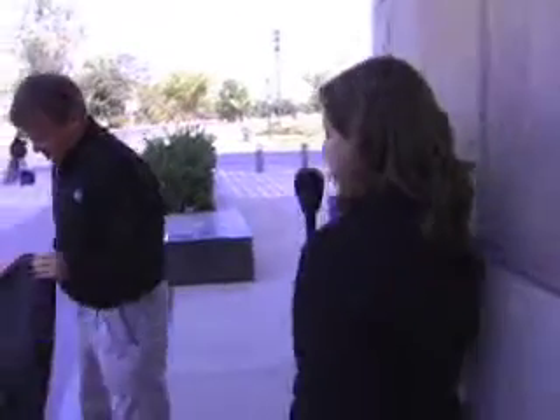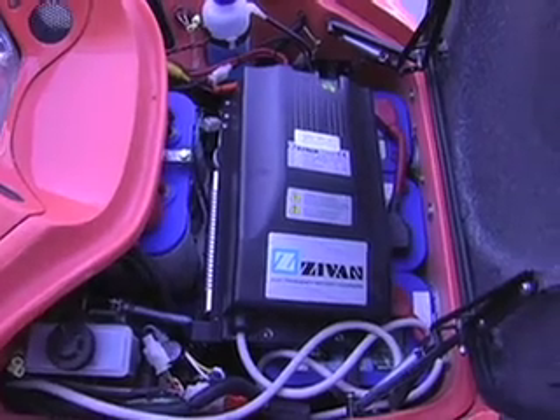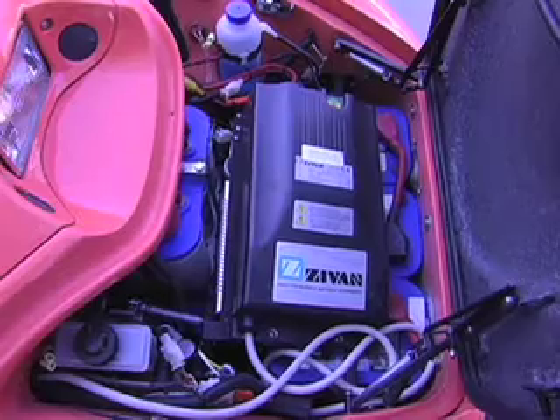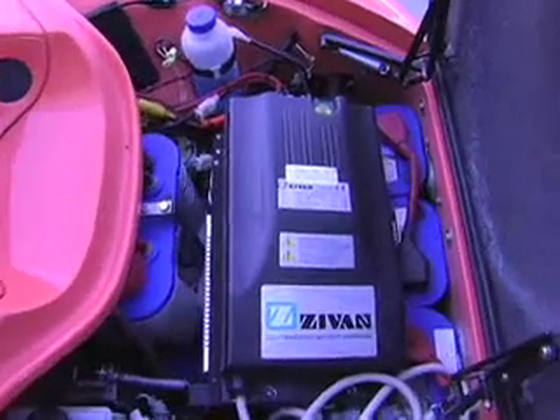Let's take a look under the hood. You'll see some of the batteries are here in the front, and this is the charger to charge the vehicle. Some of the batteries are actually under the seat. All those batteries give it a very low center of gravity so that it's very stable going down the road.